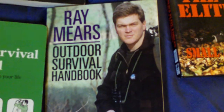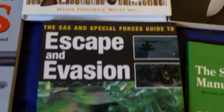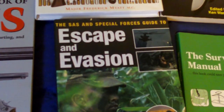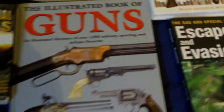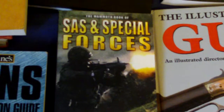Ray Mears' Outdoor Survival Handbook — another good one. The Survival Manual. Escape and Evasion — SS Special Forces Guide to Escape and Evasion — that's a very interesting book because it's a bit different, being escape and evasion. The Illustrated Book of Guns — if you love your guns, they're really interesting. SAS and Special Forces — I think that's stories of the missions — that's an interesting one.